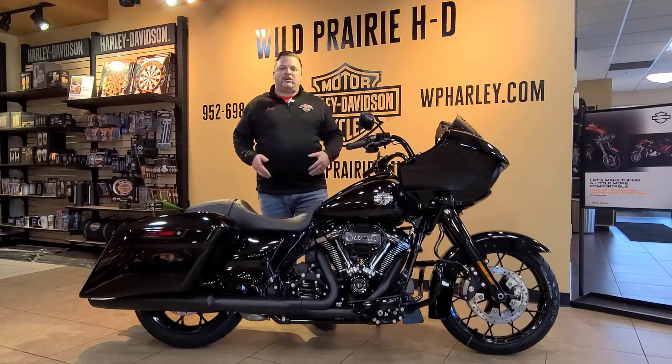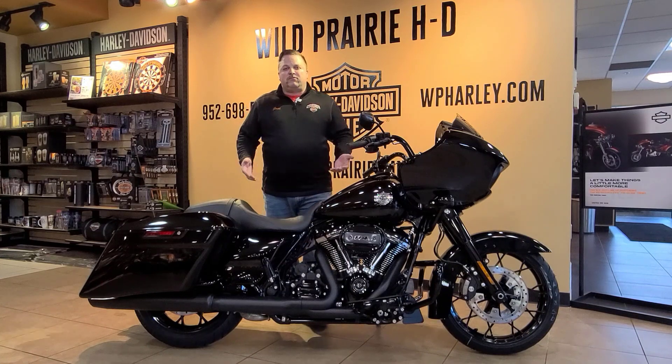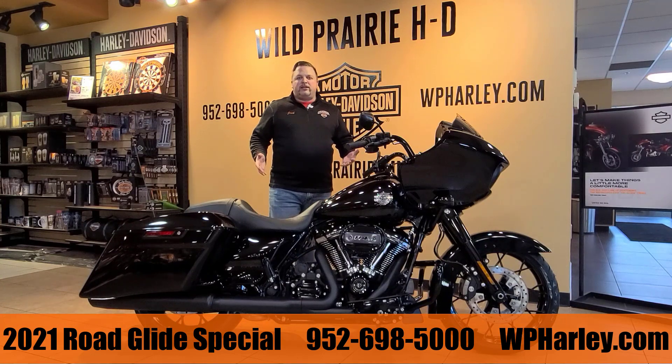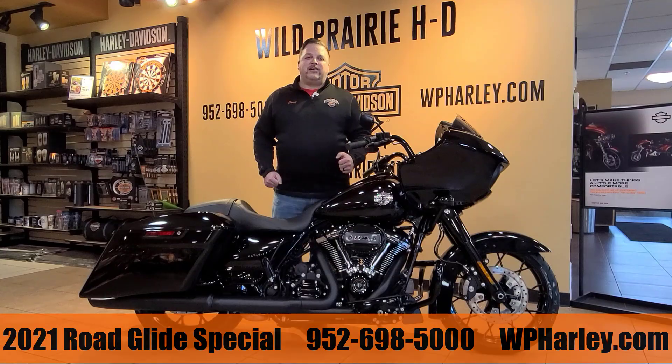I'd love to hear what you'd do for customization, so stop on out, put a comment in, or come tell us in person. Throw a leg over and tell us what you like to do when accessorizing your bikes. We're open Monday through Friday 10 to 7, Saturdays 9 to 7. We hope to see you soon — thanks for watching!